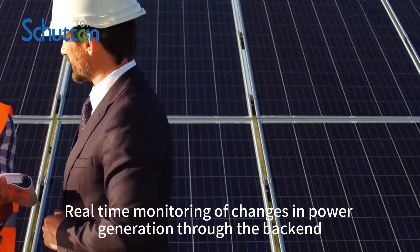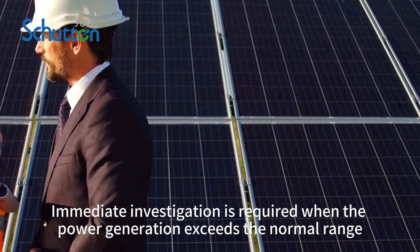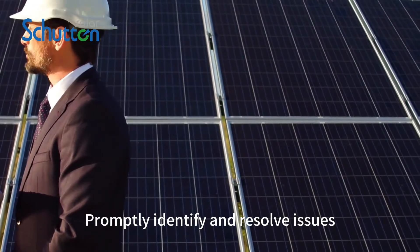Real-time monitoring of changes in power generation through the backend is essential. Immediate investigation is required when power generation exceeds the normal range, in order to promptly identify and resolve issues.